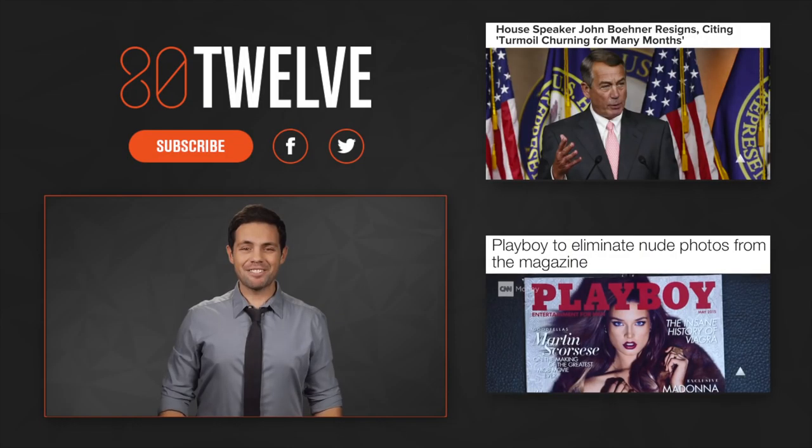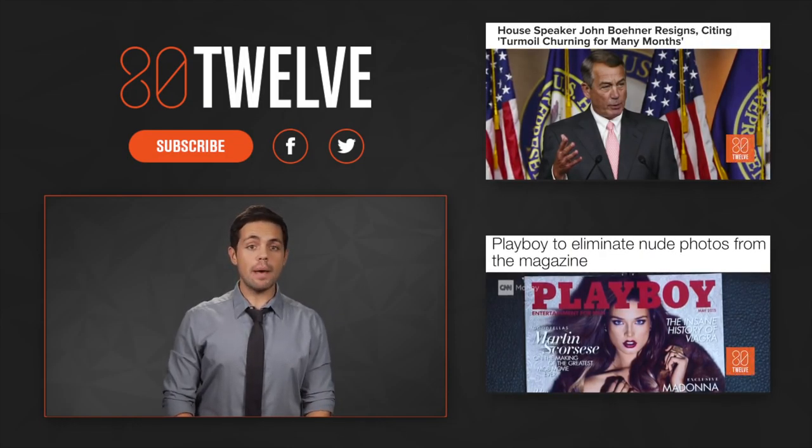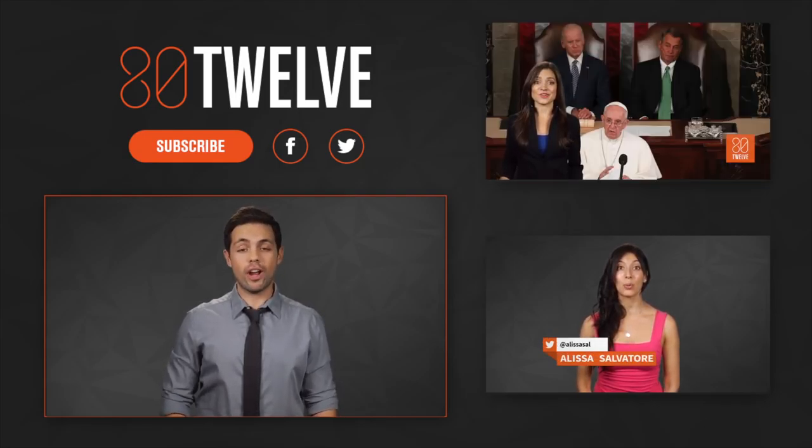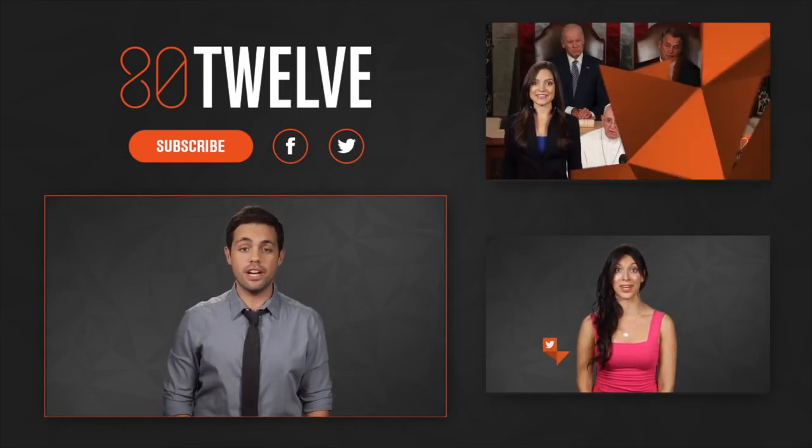Catch you later on 8012. Thanks for watching. Make sure to subscribe, like our videos, and leave a comment. If you can tell us why anybody still serves cranberry sauce at Thanksgiving, we'd love to hear it.